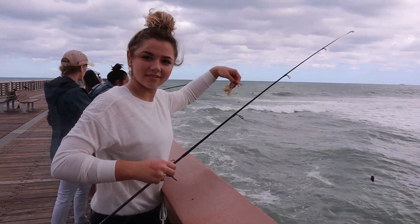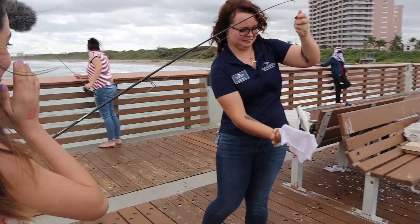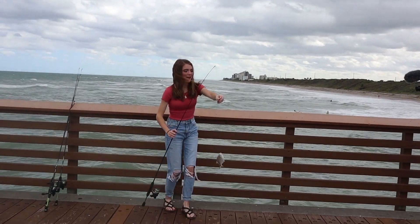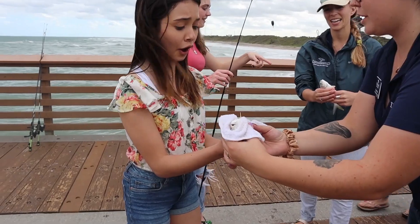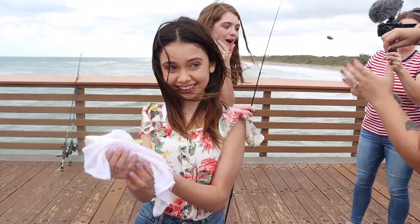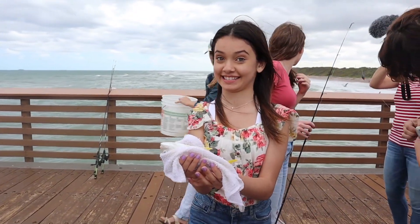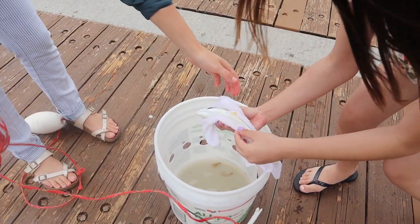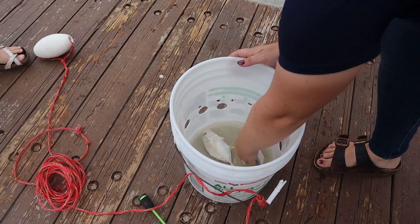Oh my gosh! Wow. Hey bud. Now you have to kiss it! So we're going to place that fish back into the water so that it can breathe. Good job! Can I just drop it in? So gently. It's so pretty — what kind of fish is that? These look like baby pompanos. Okay, who wants to lower it down into the water?